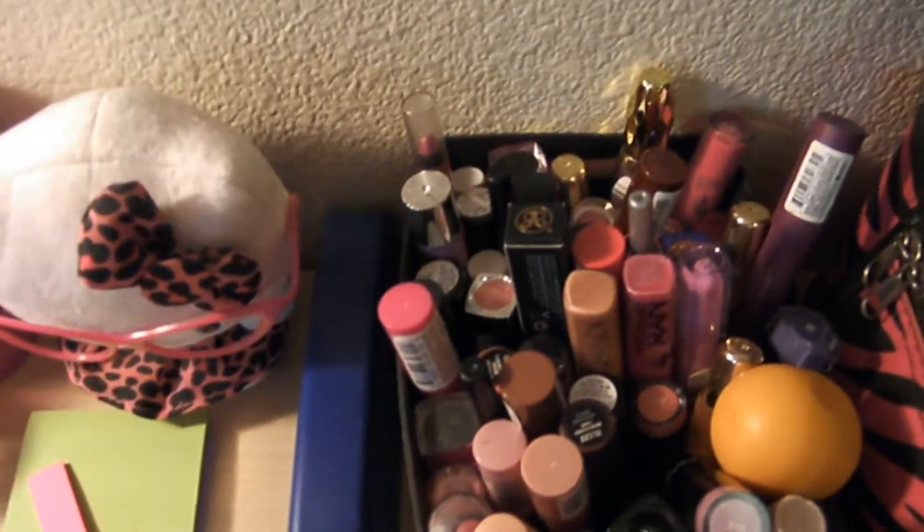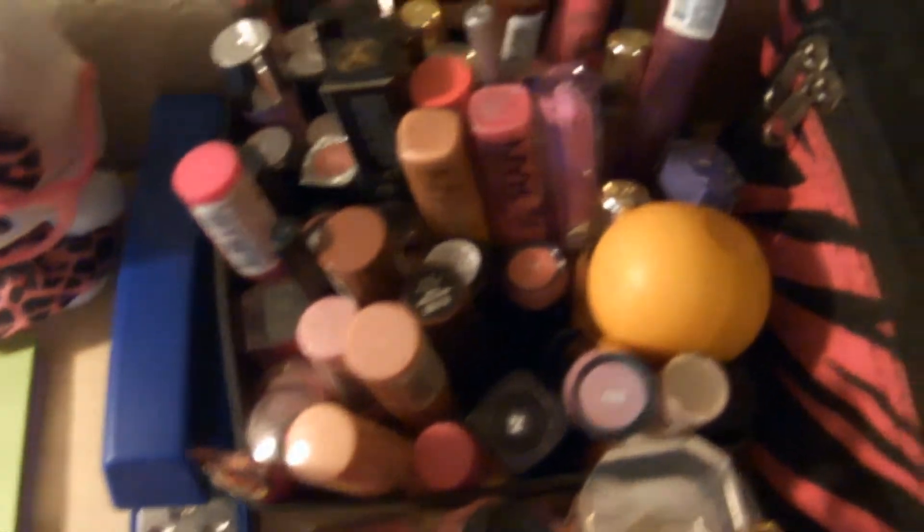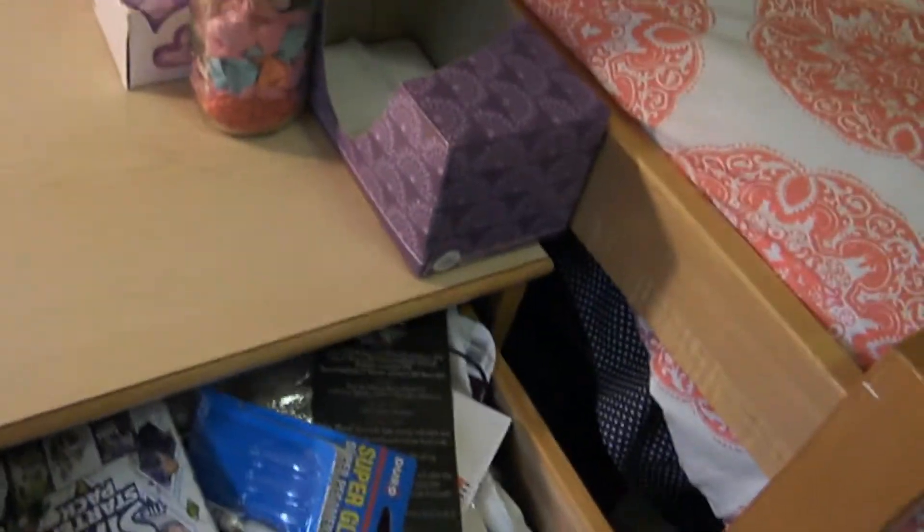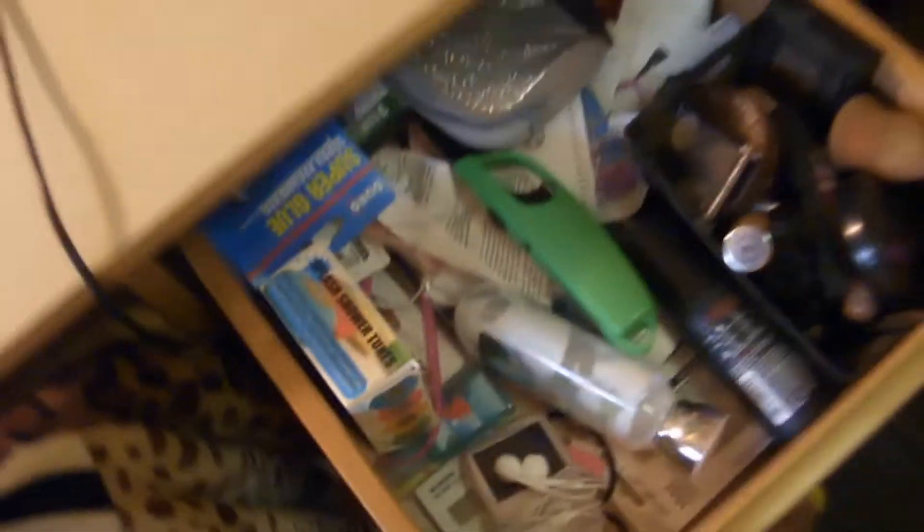And this is where it gets interesting because I have my makeup collection right here. This box is where I keep all of my more serious makeup — stuff I wouldn't wear every day. Over here is where I keep all of my lipsticks and lip glosses. Here I have my everyday perfumes, wet wipes, and all of my jewelry — earrings, bracelets, necklaces. Then right here I keep tissues, and here I keep my everyday makeup brushes. And then this drawer — this is where I keep my everyday makeup in a little box that I just pull out of my desk. Yeah, this drawer is really messy right now.